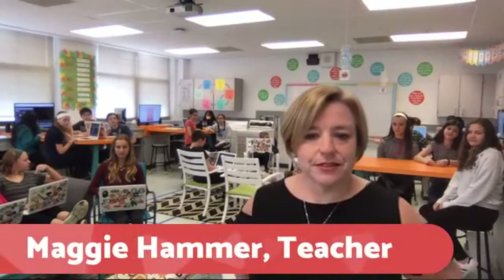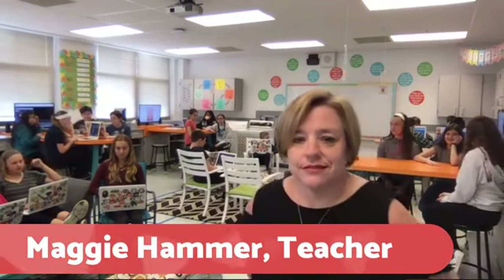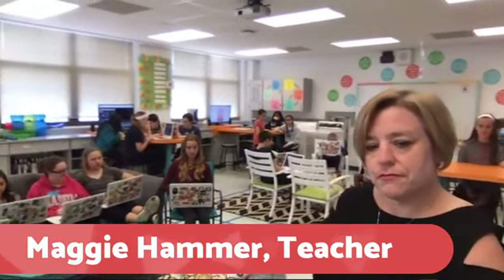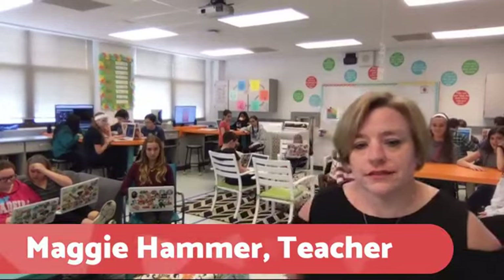Now we're actually going to add Mrs. Hammer into the broadcast. Mrs. Hammer is a seventh grade teacher at Franklin Middle School. She teaches digital literacy, and students just finished up a unit in digital citizenship. Welcome to the show, Mrs. Hammer. Before we get started talking about your digital citizenship unit, I'm looking in your room — I see a lot of colors, I see a really interesting layout. Can you talk to me about your classroom?